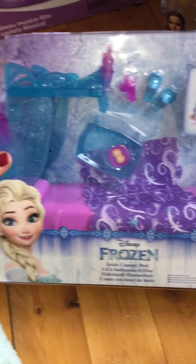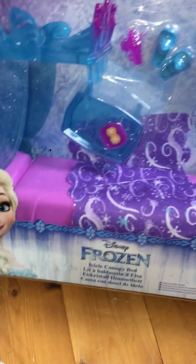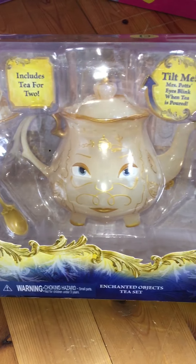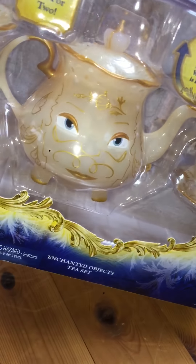Her sister got this as well so they both have one - I accidentally ordered two. They were five each, it says ten there but it was five. It's just the canopy bed again, and we're going to get her an Anna doll and her sister the Elsa doll. Her sister got the jewelry box set, so we got her the tea set, and it says seven there but we got it for five.